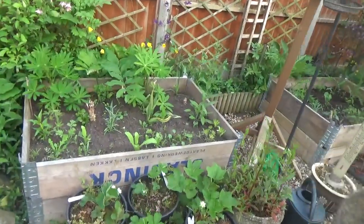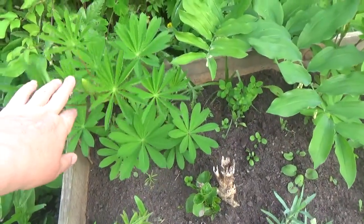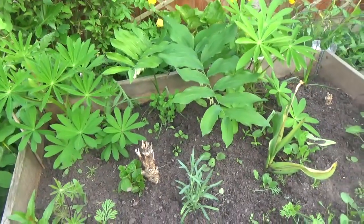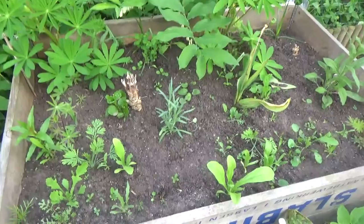Let's have a look at the beds. You can see how things are progressing here. With the lupins — these are what I grew from seed last year — you can see this one's got a flower head appearing now, so it won't be long before that's out.